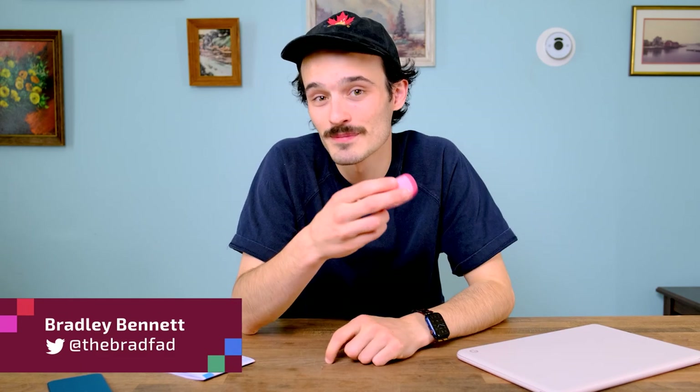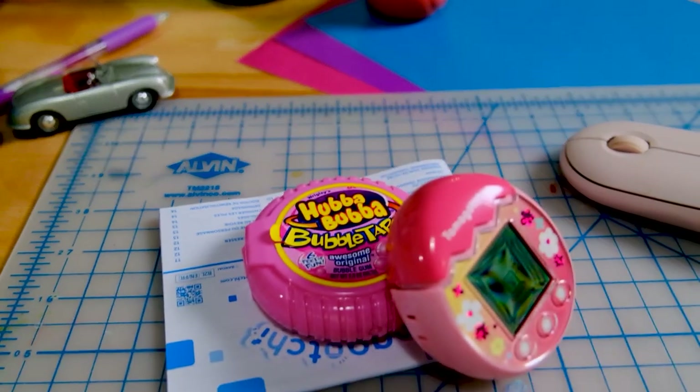I'm Brad Bennett with Mobile Syrup, and let's find our way back to the beginning. This week, I spent some time raising my new virtual son, Rick, and a few other versions of him that we're not going to talk about. When I first got my hands on this new Tamagotchi Pix, my first reaction was this looks like a roll of bubble gum, and my second one was just a healthy dose of nostalgia.